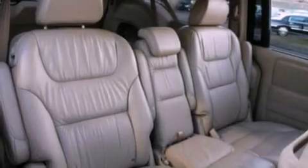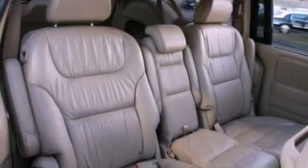Front and rear reading lights are also included, and the leather seats provide great support and create an overall luxurious feel.